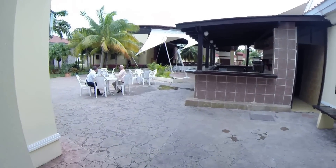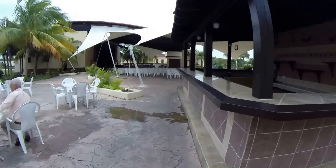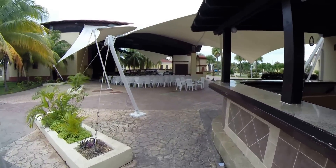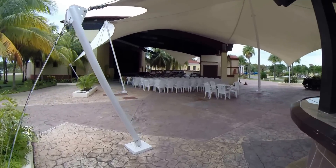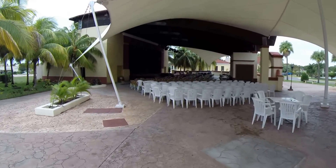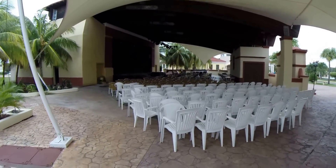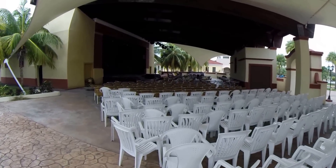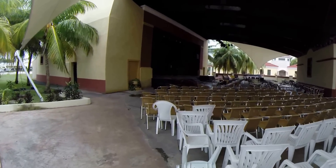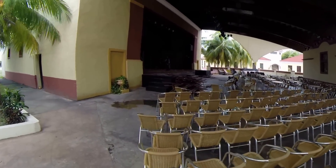This is over where the theater is. Getting ready for tonight. Looks like they're redoing the floor on the stage — put all the wood down, looks like.